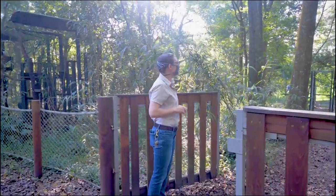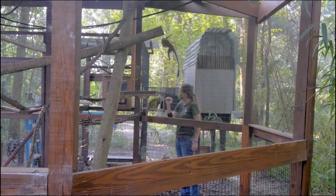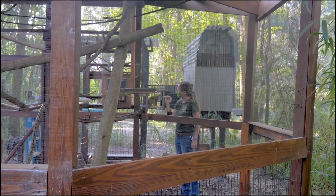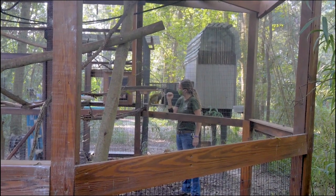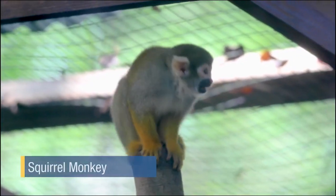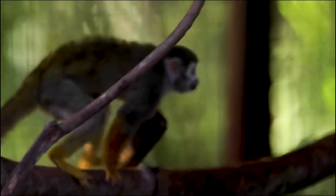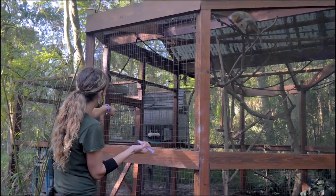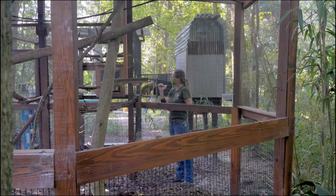Leo is one of our older squirrel monkeys — he's about 24 years old now. In addition to his complete diet, we offer him the supplement of Ensure. As we age, it's kind of similar for squirrel monkeys: we start to lose muscle mass and bone density. So we offer supplements like Ensure as a direct source of those essential vitamins and minerals to keep his muscle mass at a healthy level and keep his bones strong so he can have a really healthy, long life.